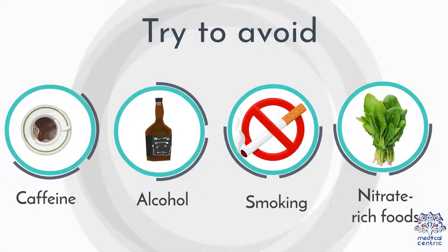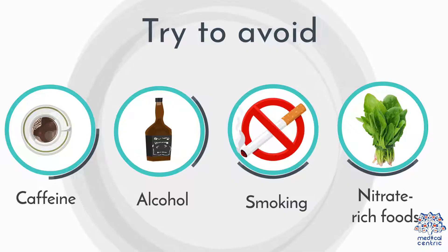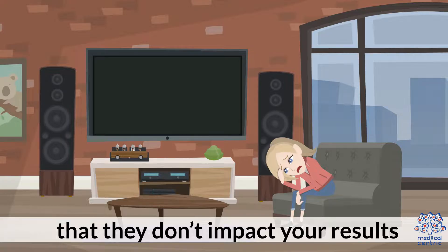Try to avoid caffeine, alcohol, smoking, and nitrate-rich foods an hour before the test so that they don't impact your results.